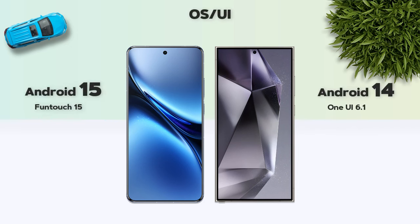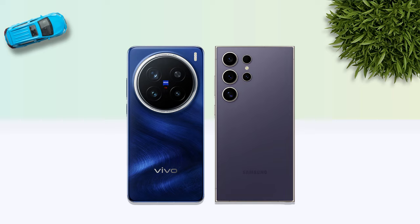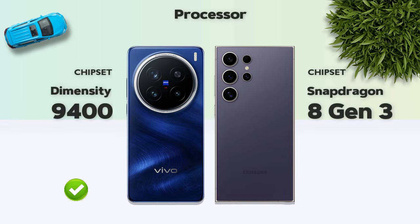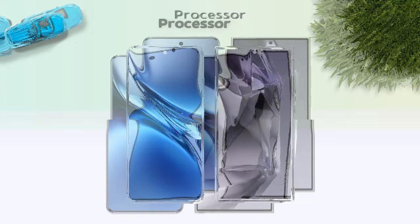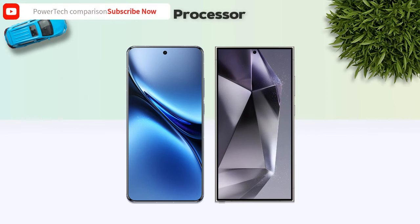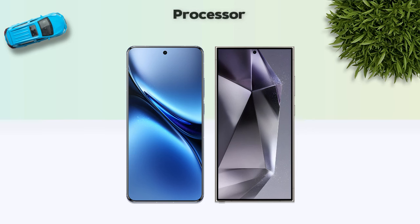OS: Android 15 versus Android 14. Performance — which one is better? Dimensity 9400, better. 3 nanometer process, better than 4 nanometer. Both phones are octa-core processors. GPU: Vivo is better.